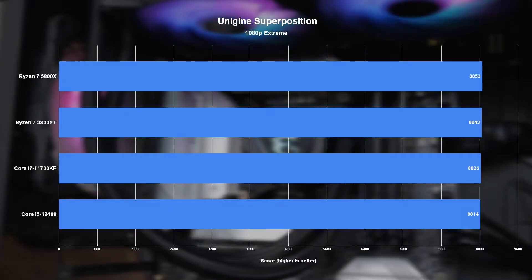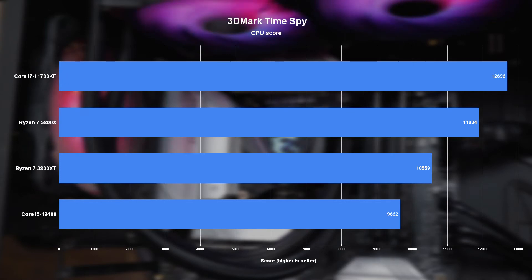Moving on to gaming benchmarks, we see a much closer race already in the Unigine Superposition benchmark, with all the chips managing very similar scores, but with the 12400 still losing out to the 8-core cards. Something we see play out again in 3DMark's Time Spy benchmark, where the 12400 posted a significantly lower score than the rest of the chips tested. If you've ever run these benchmarks yourself, that shouldn't be all that surprising, considering that both do tend to favor chips with higher core counts as well as raw single-thread performance.